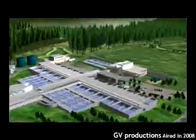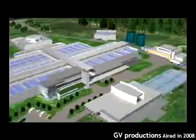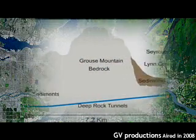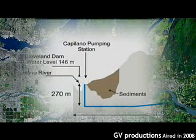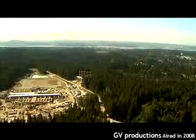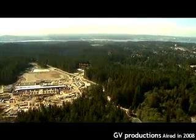The blended water will be disinfected by ultraviolet light and chlorine, and then filtered. The water will be returned to Capilano via a twin tunnel. When the project is completed, about 70% of Metro Vancouver residents will receive this treated water.